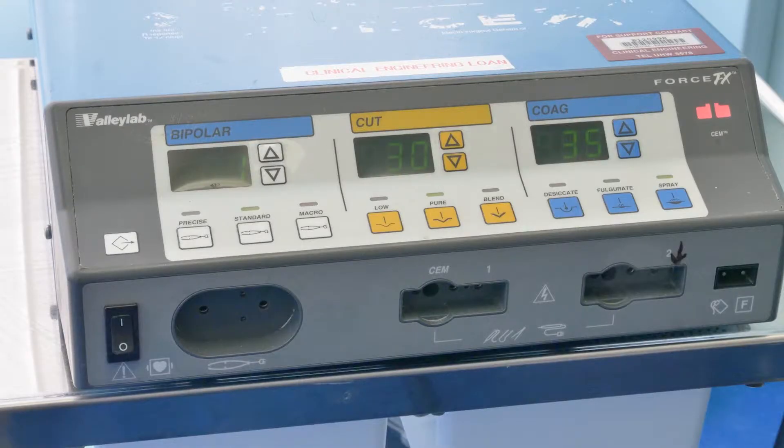The diathermy machine may make some beeping noises whilst in use. It heats up to stop bleeding, and if a smoke extractor machine or suction device is used, this can be quite noisy. The background noise has been removed in the video you are about to see.